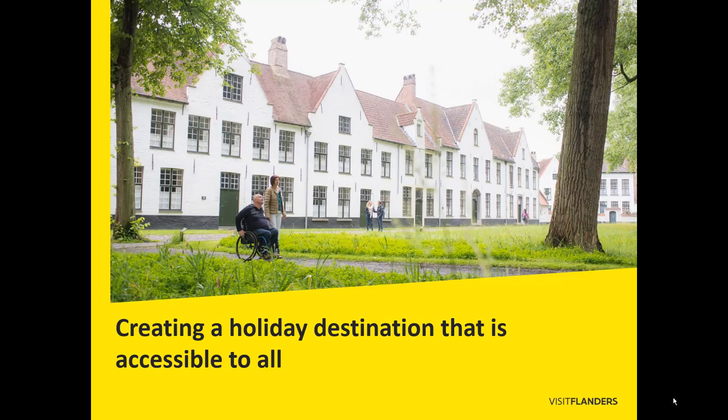This was the logical next step in creating a destination that is accessible to all by 2020. After the Coast and Flemish Fields region, this was the first art city where we worked on an all-accessible holiday. Value chain.